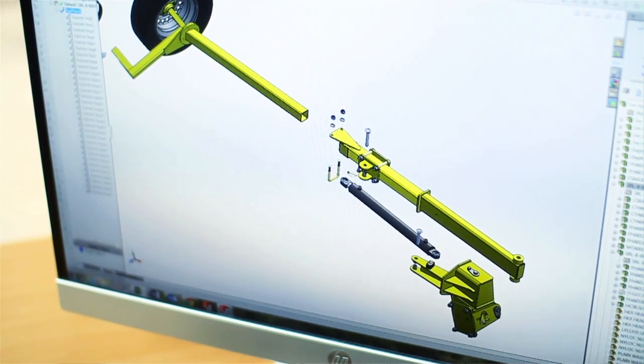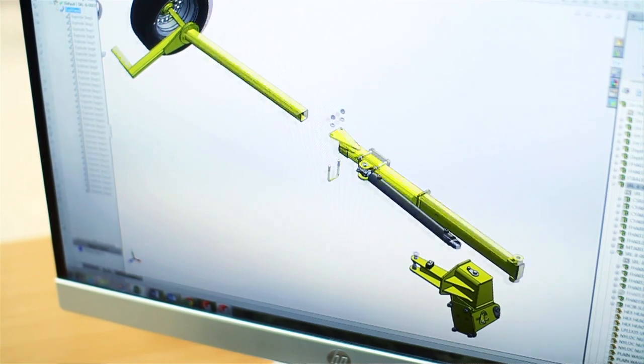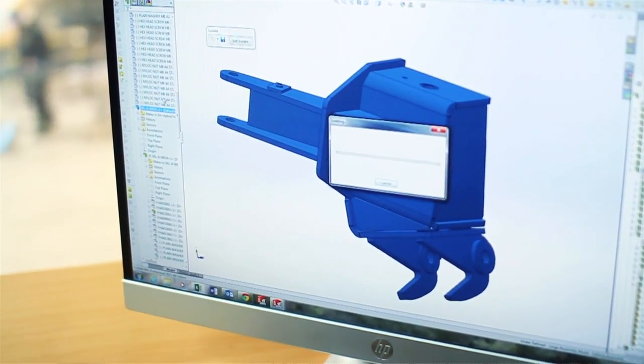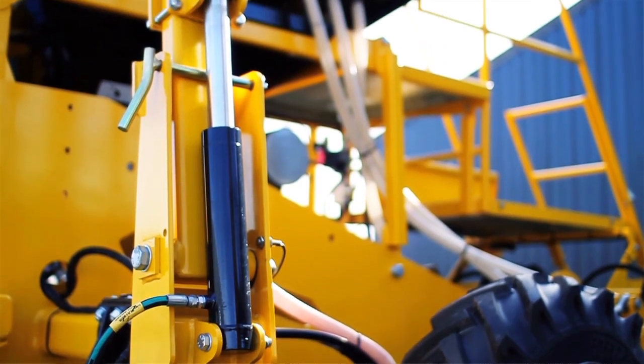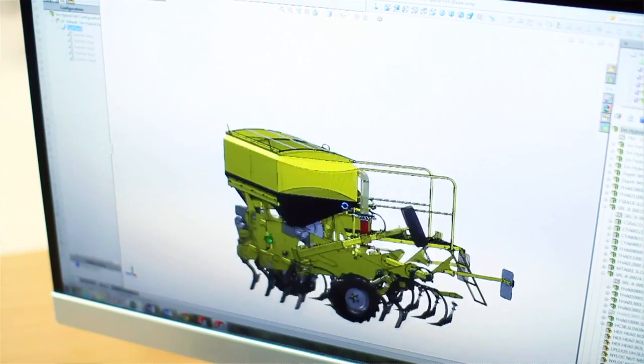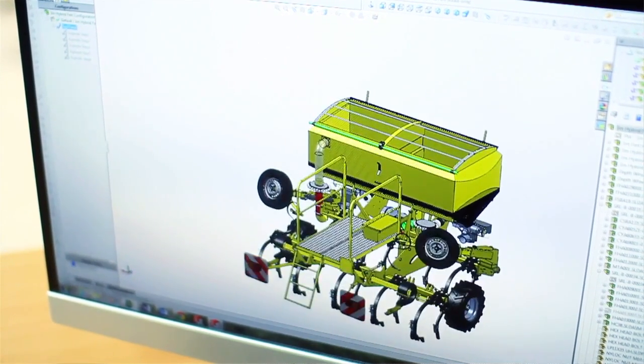The tools I find particularly useful in SolidWorks are obviously the standard tools most people would use — taking a part drawing from a 3D model and inputting it into a DXF. But we also use the Task Scheduler quite extensively for new machines: we take all the part drawings out and turn them into DXFs overnight, so we have a pool of DXFs in the morning ready to go. We also use PhotoView 360 from time to time.